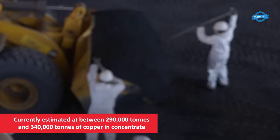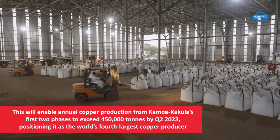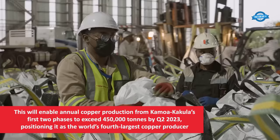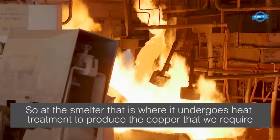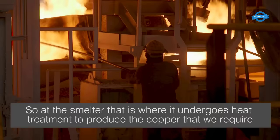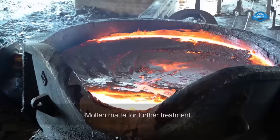Presently, the estimated copper concentrate production stands between 290,000 to 340,000 tons. In an effort to enhance processing capabilities, a de-bottlenecking program is in progress for both phase 1 and 2, aimed at increasing capacity by over 20%. This will propel Kamoa Kokula to a position as the world's fourth largest copper producer, with an annual output surpassing 450,000 tons.